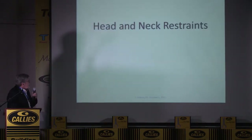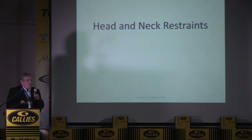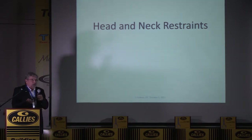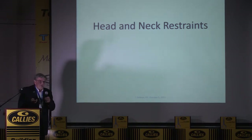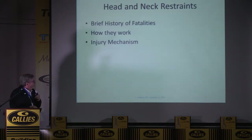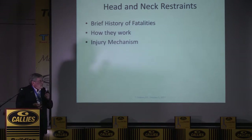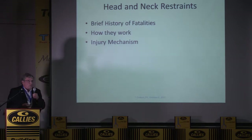Now we'll talk about head and neck restraints. They're mandated in all our series, and I would hope you'll be convinced that if you see drivers without a head restraint, this is a very critical need — something every driver should have. In NASCAR we learned at the turn of the century; we had a bunch of fatalities. I'll show you how they work and what the injury mechanism is.